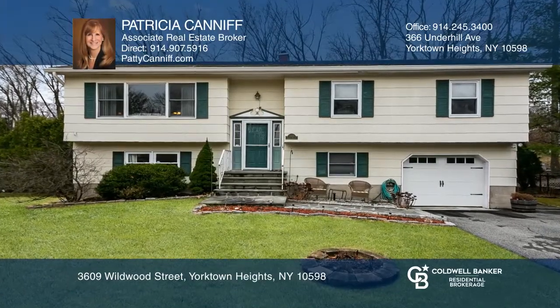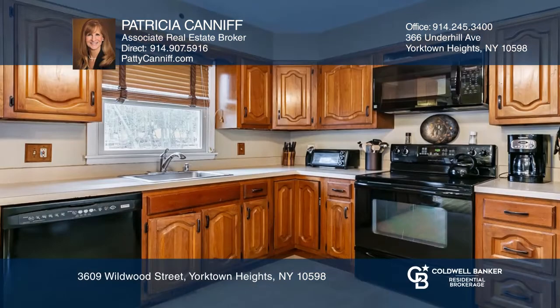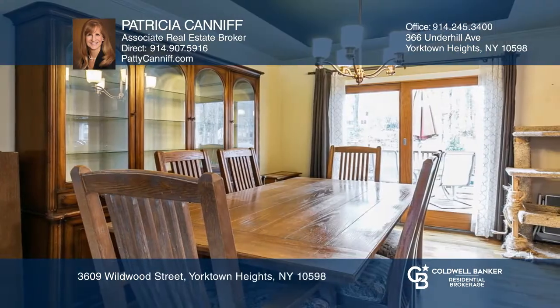See yourself comfy at home in this spacious, well-maintained, 4-5 bedroom raised ranch. The bright living room nicely opens to the dining room and kitchen with a breakfast counter and plenty of cabinet space.